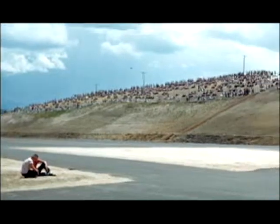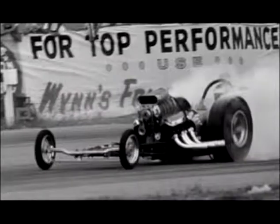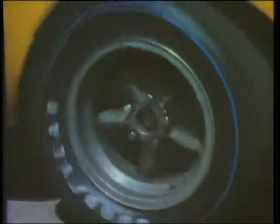The Continental Divide Raceway was located approximately two and a half to three miles south of the center of Castle Rock. Basically, it was a road racing track, and as it was being developed, they included a drag strip with it. The road racers used that as their main straightaway. It was one of the top national racetracks in both drag racing and road racing.